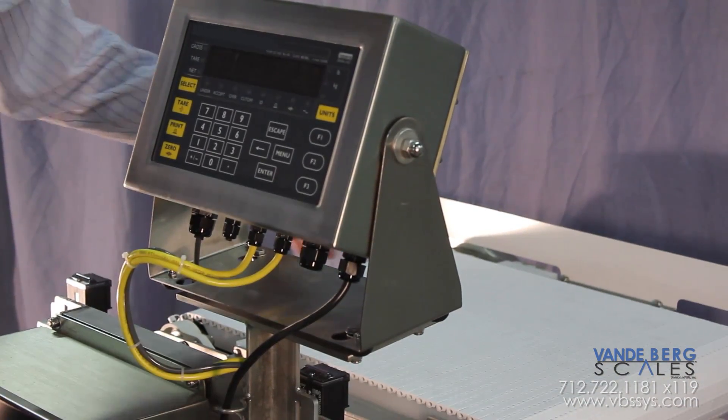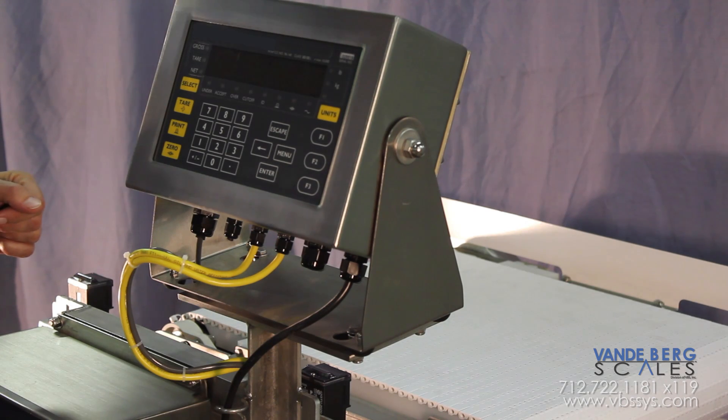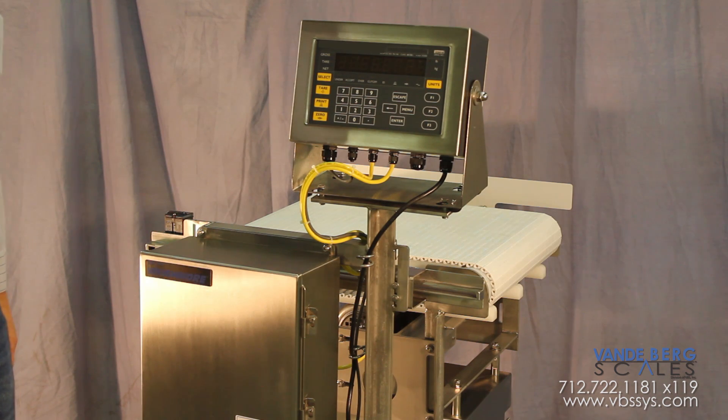Additionally, I'd like to point out the twin photo-eye construction for starting and stopping the weighment averaging for fast throughput, and of course this scale is rated NEMA 4X for a washdown situation. With this quality construction, this scale will give them many years of reliable service.